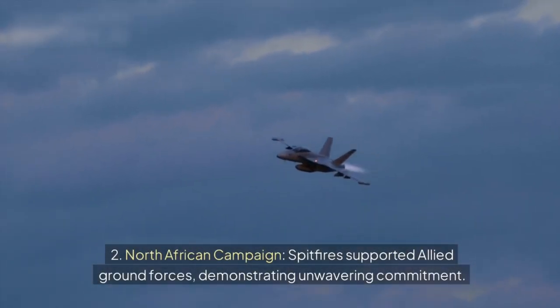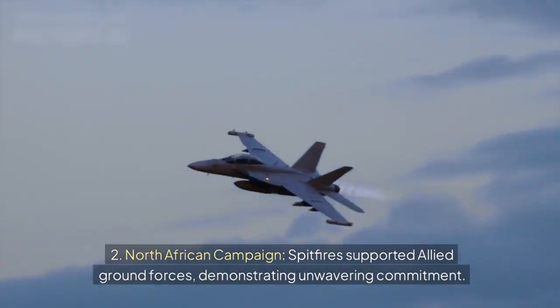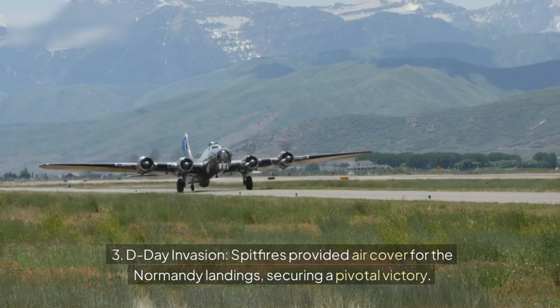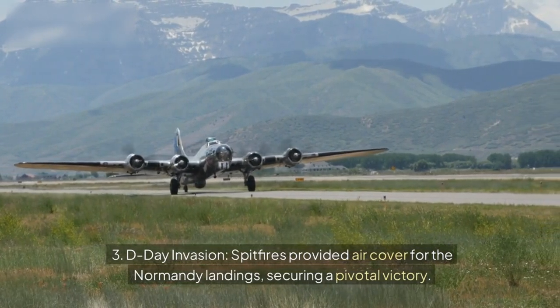2. North African campaign — Spitfires supported Allied ground forces, demonstrating unwavering commitment. 3. D-Day invasion — Spitfires provided air cover for the Normandy landings, securing a pivotal victory.